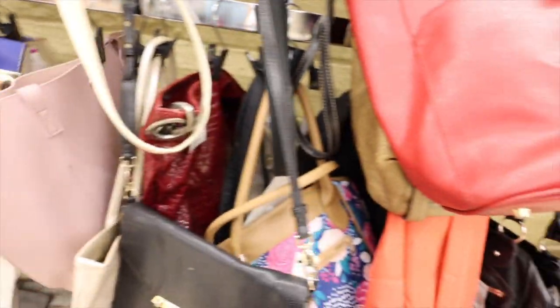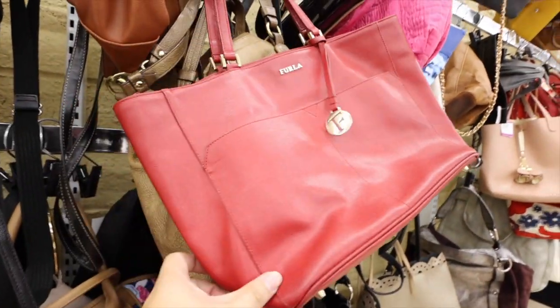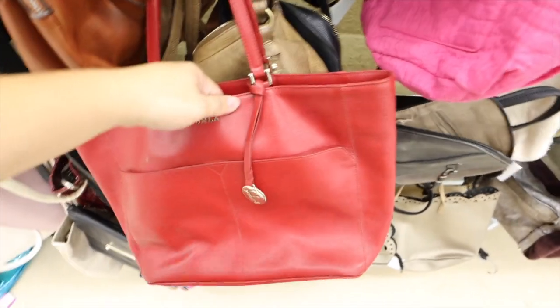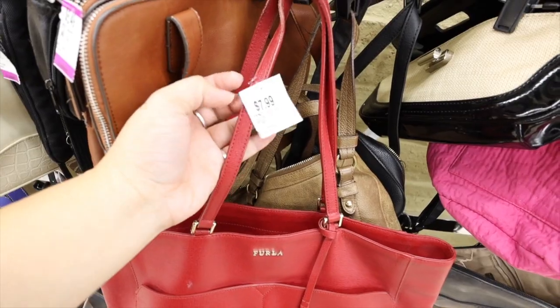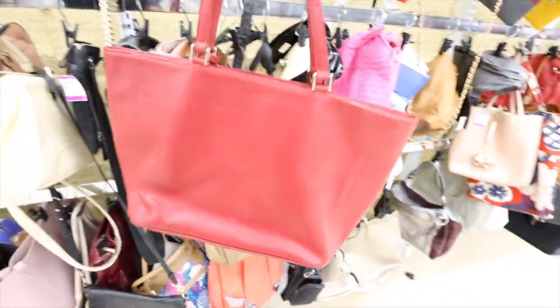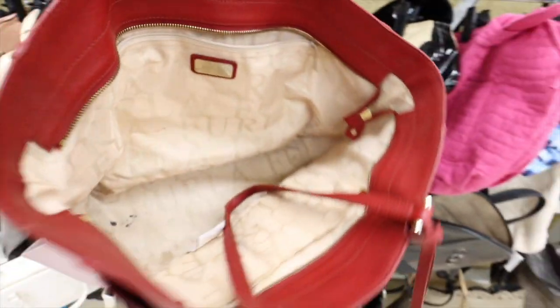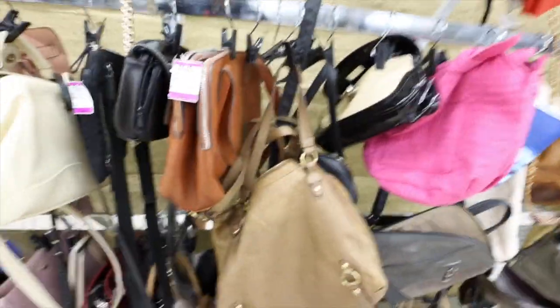As I was putting that back, I found this Furla — it was literally right in front of my eyeballs. It's like an Epsom-ish leather. I can't believe it's only $7.99. It just needs a little touch-up on the handles, but a Furla tote for $7.99 is not bad. It's authentic, made in Tunisia. Okay, we found something — very exciting. Pretty sure we're going to get this one.